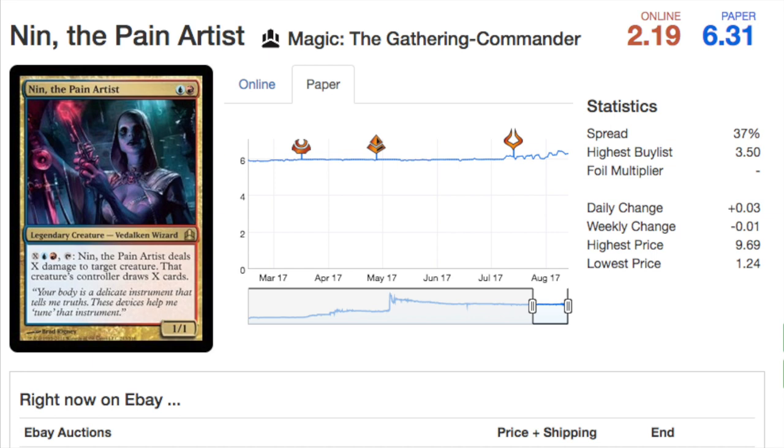Lastly, Nin the Pain Artist has recently crept up to six dollars. The reprint will make her extremely cheap — her price comes from being hard to get, but now she's going to be in every single wizard deck. Everyone will have one, trading for her will be very easy, and online vendors are likely to open dozens and dozens of copies. Anyway, that is it — leave me a comment below with your favorite reprint. Bye guys!